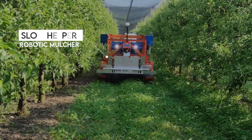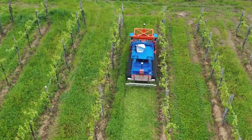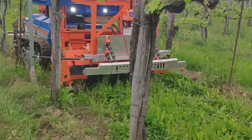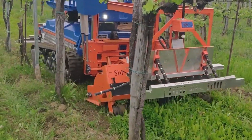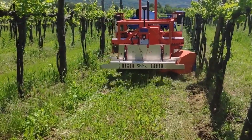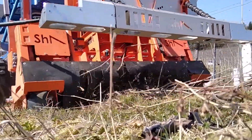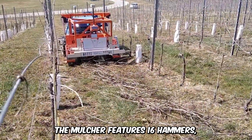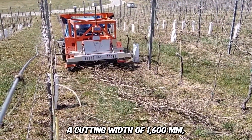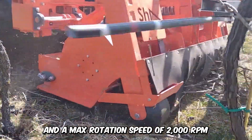The Slope Helper robotic mulcher is the future of agriculture. The autonomous low-voltage robot navigates between rows in the field cutting everything in its path. The six-button interface is used to program operations, and the Tero Airphone app keeps the operator informed in real-time on the progress of the machine. The mulcher features 16 hammers, a cutting width of 1,600 millimeters, and a max rotation speed of 2,000 RPM.